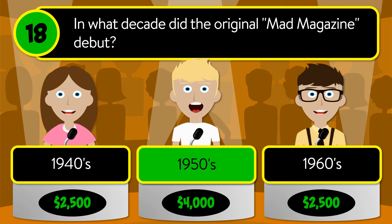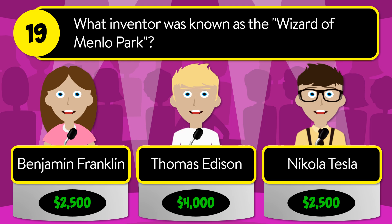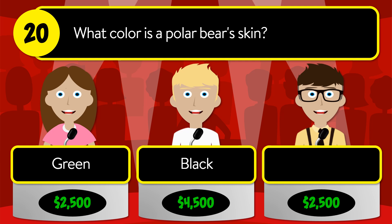The correct answer is 1950s. Question number nineteen: what inventor was known as the Wizard of Menlo Park? Was it Benjamin Franklin, Thomas Edison, or Nikola Tesla? The correct answer is Thomas Edison. Question number twenty: what color is a polar bear's skin? Is it green, black, or purple?